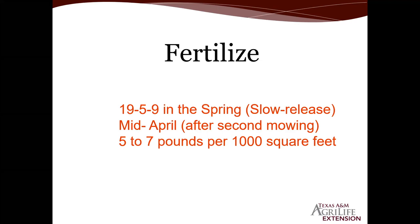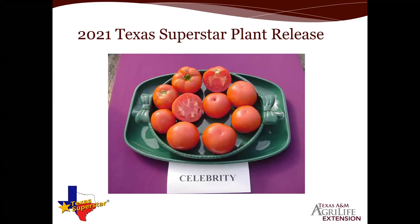We call it a 3-1-2 or 4-1-2 ratio — nitrogen, phosphorus, and potassium. Get it out as soon as possible. We also want to share a few of the first 2021 Texas Superstar plant releases.